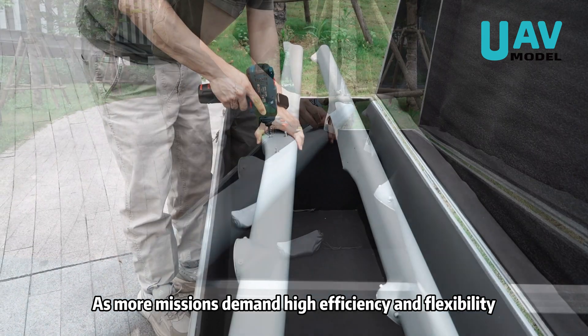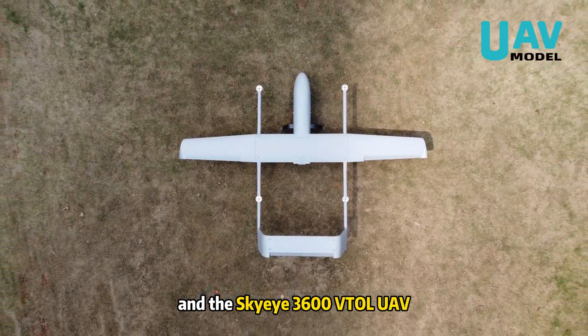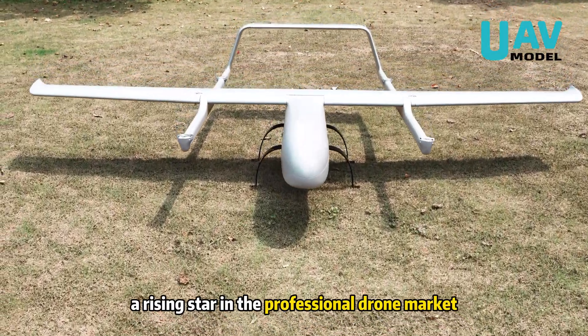As more missions demand high efficiency and flexibility, VTOL drone technology is redefining how operations are carried out. And the Sky-Eye 3600 VTOL-L UAV is undoubtedly a rising star in the professional drone market.